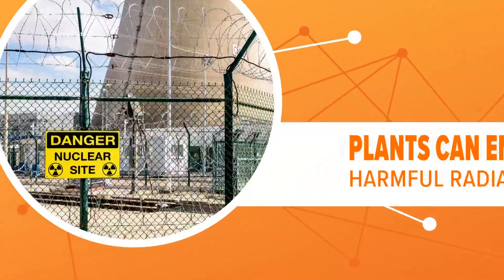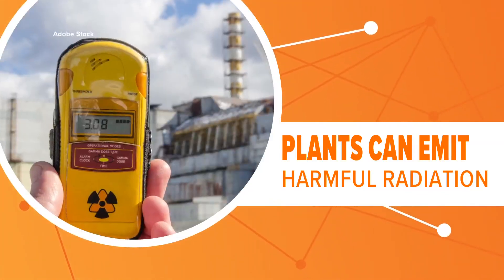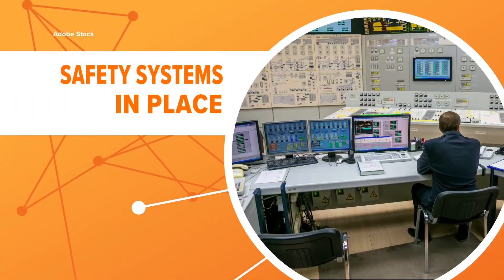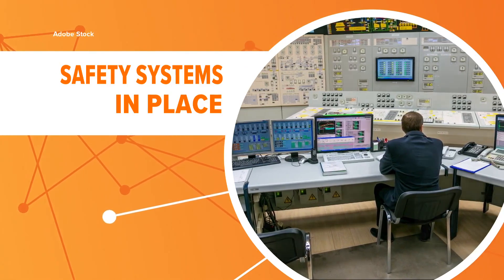If something goes wrong, the plant can emit radiation. Small amounts of emissions are perfectly fine, but in extreme large doses, radiation can be harmful and even fatal.